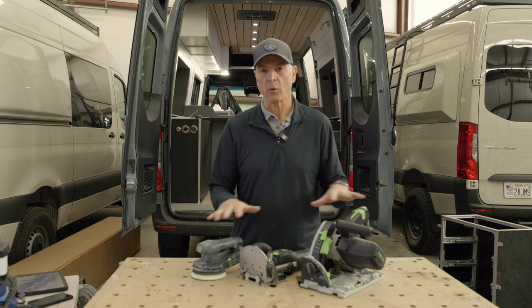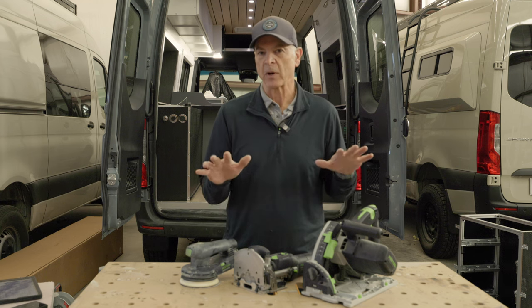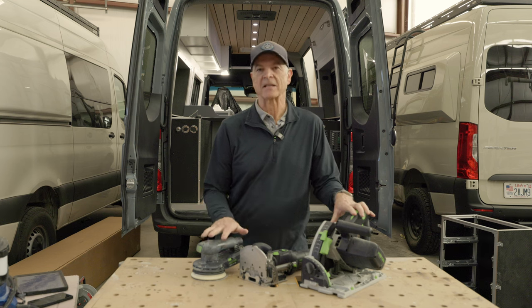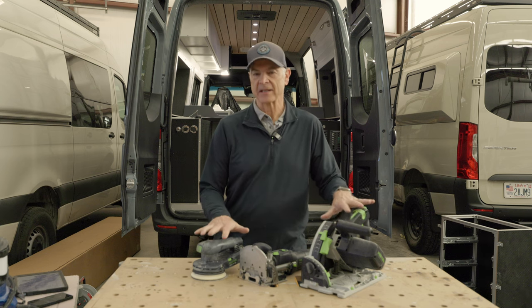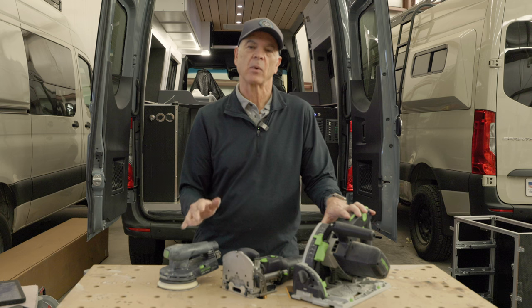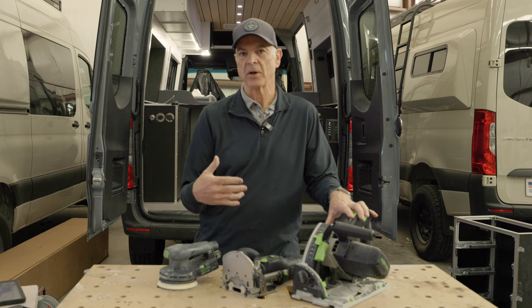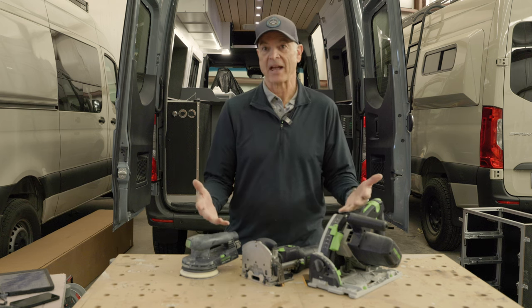The first three tools I'm going to talk about are all woodworking tools, all made by FezTool. If you know anything about tools, you know FezTool tools are pretty expensive. When we're buying tools for our shop that we're using every day and long term, we definitely buy the best. I have a little saying: the bitterness of poor quality remains long after the sweetness of a good deal is forgotten. However, there are some alternatives that are less expensive that, if you're just doing one van, will work fine. Also, if you buy quality tools for a van, you can use them and then sell them — you'll probably get around half of what you paid back. And who knows, you might decide to go into the van building business like I did.